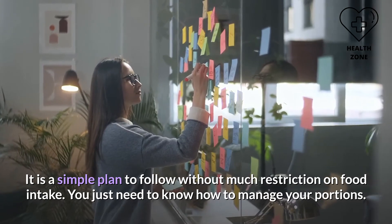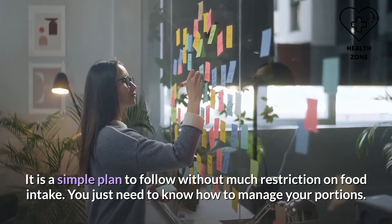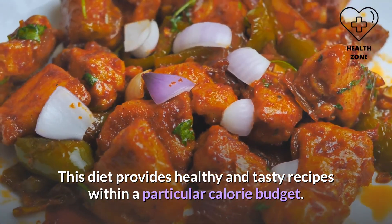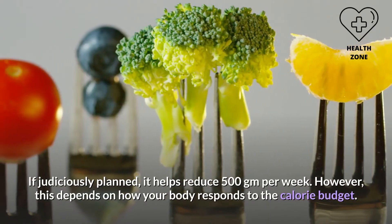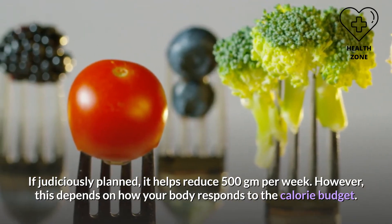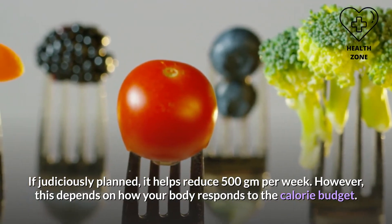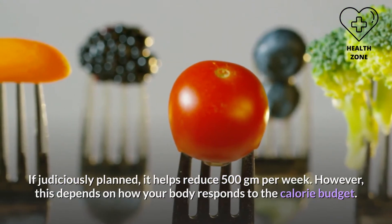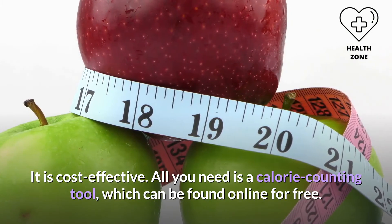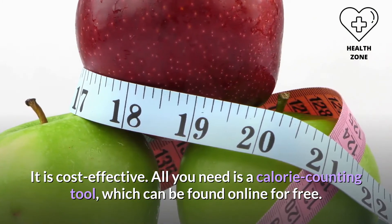Benefits of the 1300 calorie diet plan: it is a simple plan to follow without much restriction on food intake — you just need to know how to manage your portions. This diet provides healthy and tasty recipes within a particular calorie budget. If judiciously planned, it helps reduce 500g per week, though this depends on how your body responds. It is also cost effective — all you need is a free online calorie counting tool.